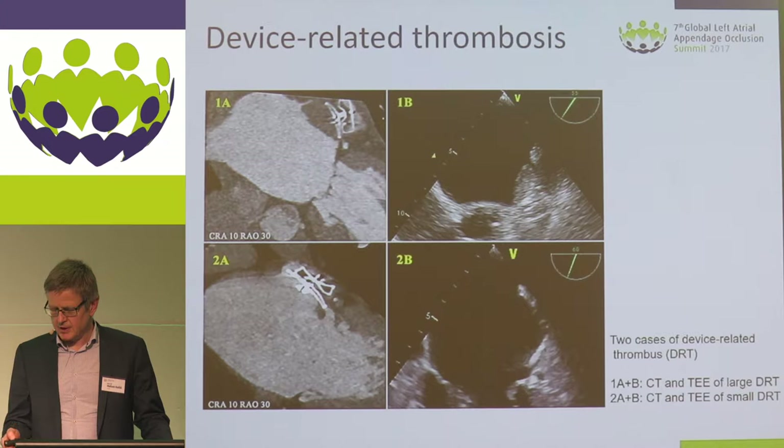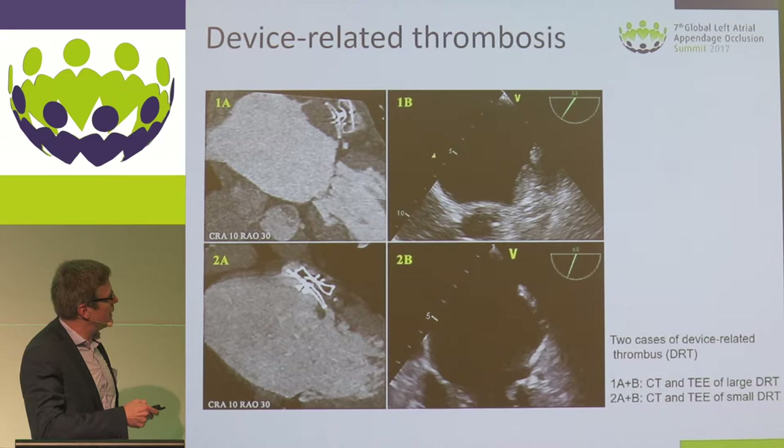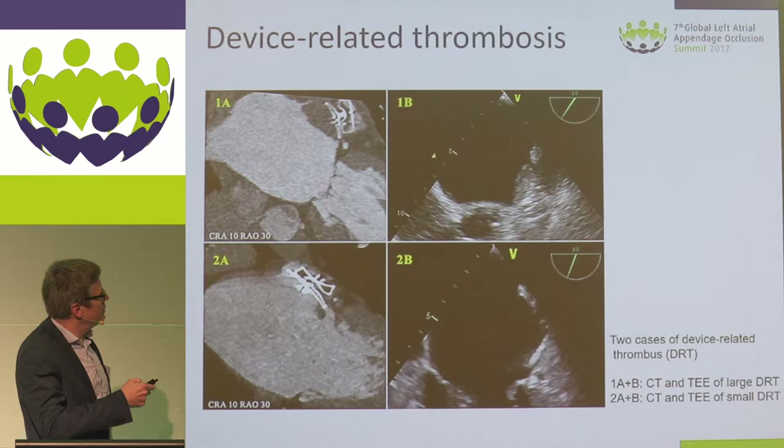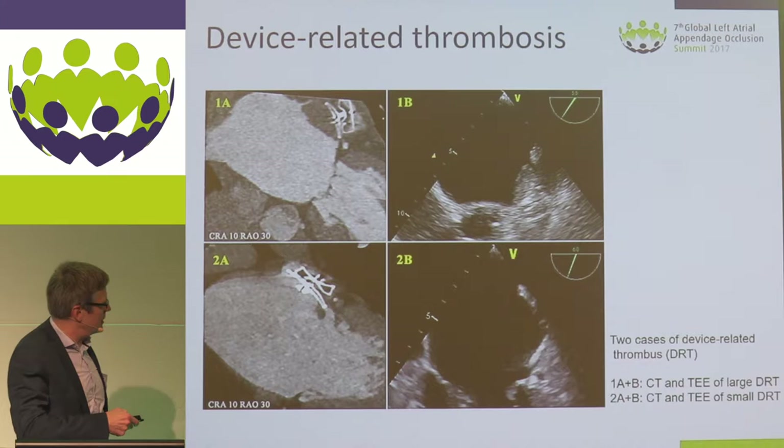These examples are from our own case series. In the upper two images, you see a large thrombus on the device, diagnosed both by TEE on the right panel and CT on the left panel. You can appreciate that this is a very large funnel-shaped appendage, with a sort of infundibulum before the real orifice, leaving a remnant where a large thrombus mass has built up.